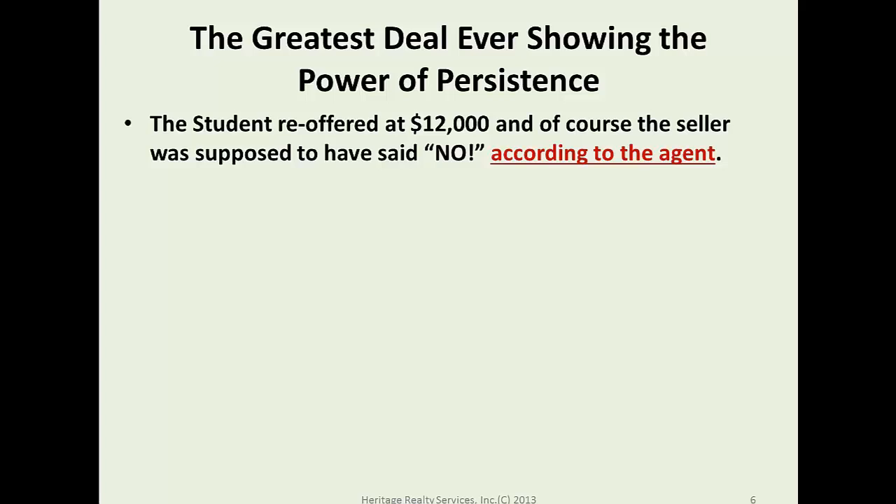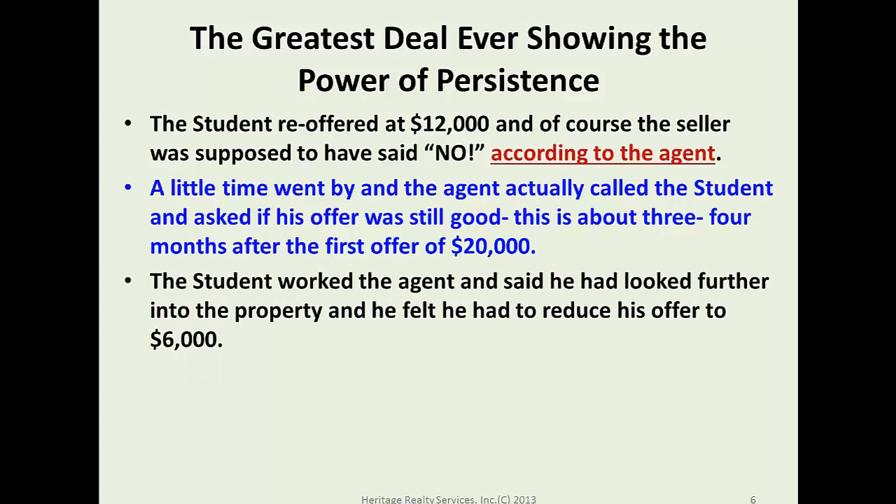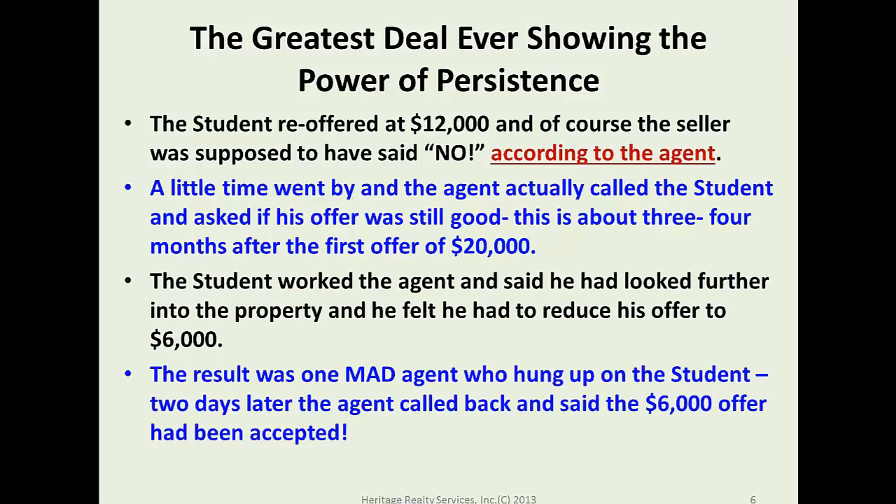The seller was supposed to have said no to $12,000, according to the agent. The student then said he had looked further into the property and felt he had to reduce his offer to $6,000. Two days later, the agent called back and said the $6,000 offer had been accepted.